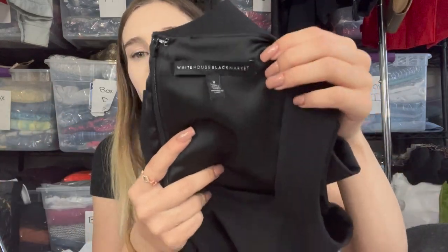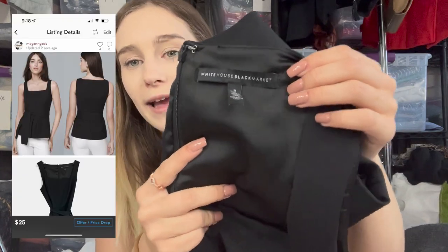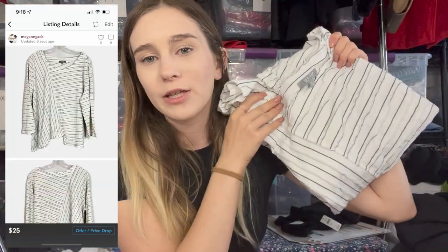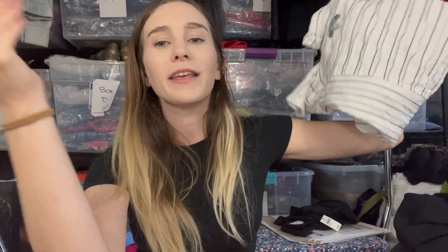Next is a White House Black Market top — size 8, square neck with a belt, pretty basic. I'm trying to be more selective with that brand because the turnaround time isn't great. Then I have a Habitat piece — one of my favorite lagenlook brands — in an XL, which is my favorite size for lagenlook. The bigger the better. I priced it at $25. It's white and thankfully had no flaws from the bins.